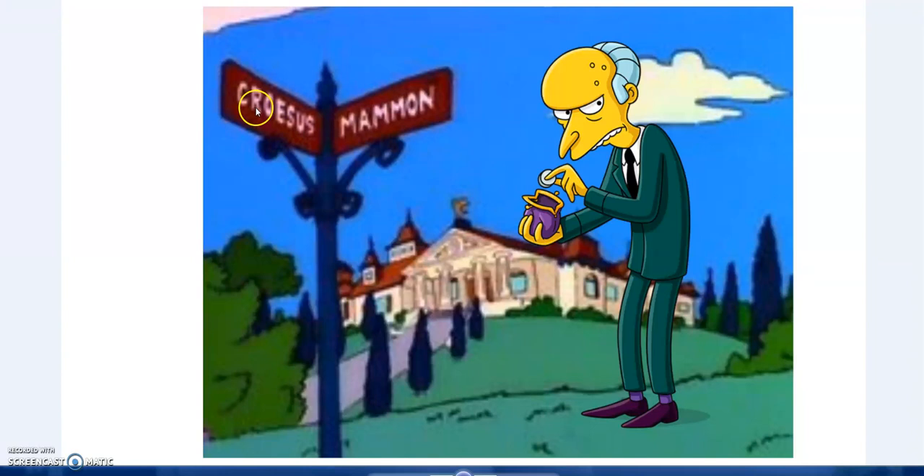One scene you might remember - Mr Burns' house. He lives on the corner of Croesus and Mammon Street. There's a lot of stuff hidden in The Simpsons, especially math jokes. The early writers were mathematicians and put quite a few interesting little math hints and jokes throughout the series. But what's going on here? Why does he live on the corner of this street? Mr Burns is famous for being greedy and wealthy. Croesus and Mammon.